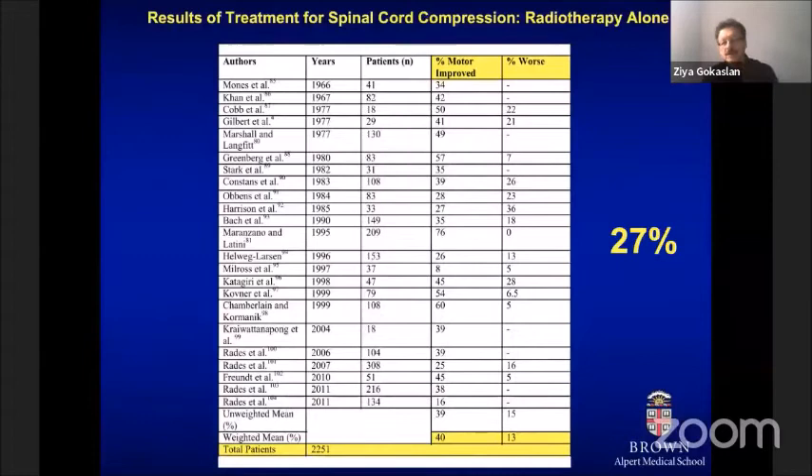It's important to see how treatment has really evolved over the last 30 years. Looking at outcomes in patients with metastatic spinal tumors with epidural spinal cord compression, with conventional radiation therapy, perhaps only a quarter of patients were found to have improved neurologically when conventional radiation therapy was used as the primary mode of treatment.